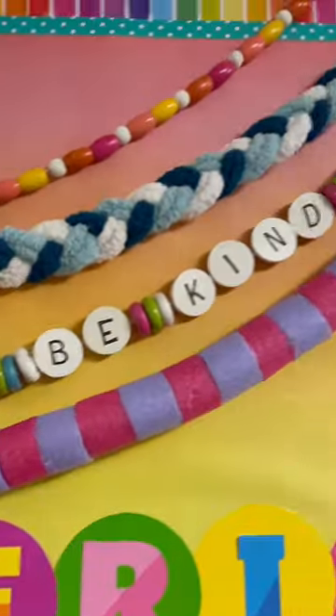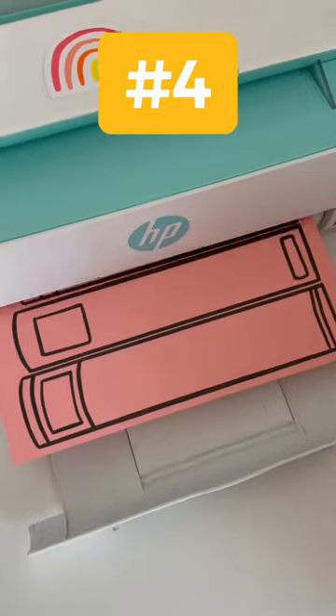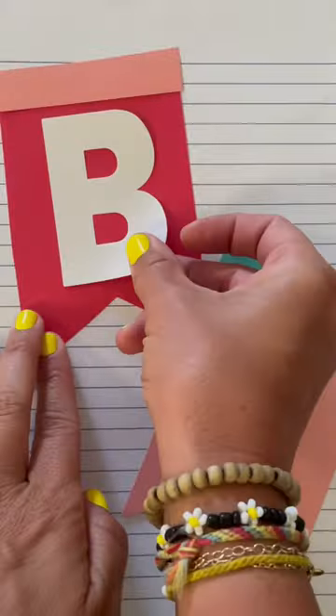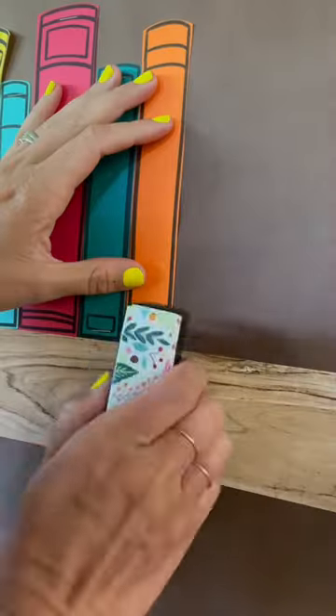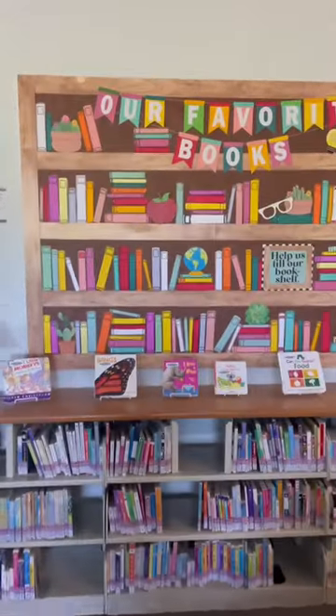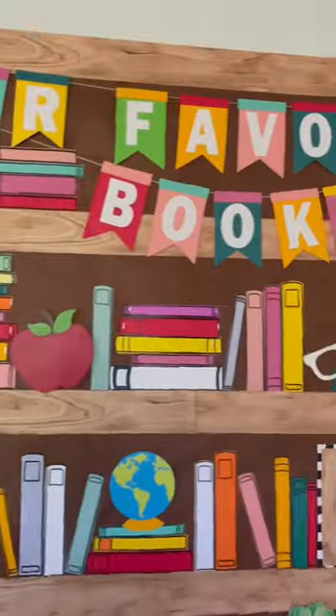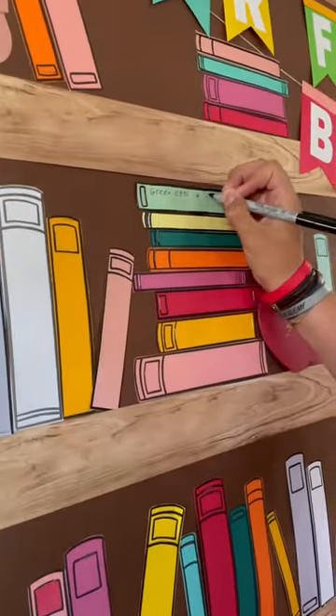What I love about these is you can leave them up all year round — you could actually leave them up for more than one year if you want to. The last bulletin board is a book-themed one. You can have your kiddos write their favorite books or the books that you've read in your classroom. I do have the printables for these books as well as links to everything I got at Hobby Lobby, which I'll link in the profile.